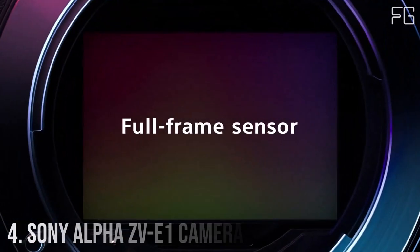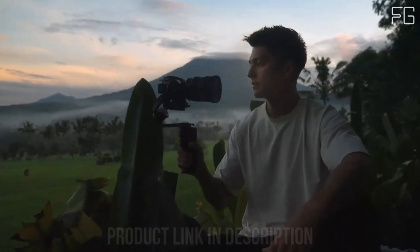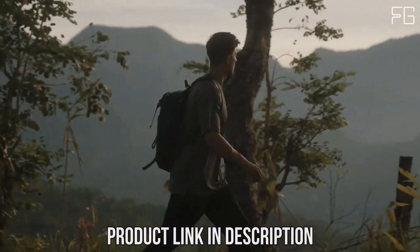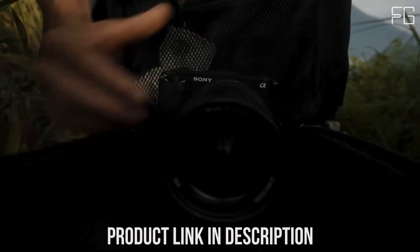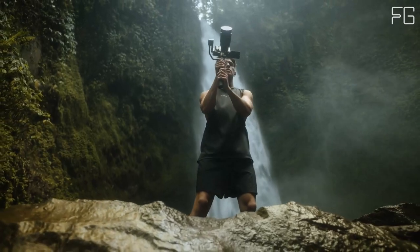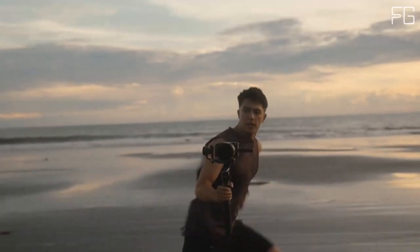Number 4: Sony Alpha ZV-E1 Camera. Are you ready to elevate your vlogging game to new heights? Look no further than the Sony Alpha ZV-E1 full-frame interchangeable lens mirrorless vlog camera. Boasting cutting-edge technology and innovative features, this camera is designed to empower content creators. Unparalleled image quality: equipped with a full-frame 12.1MP XMRR sensor, the Sony Alpha ZV-E1 delivers stunning 4K resolution footage with exceptional clarity, sensitivity, and speed.